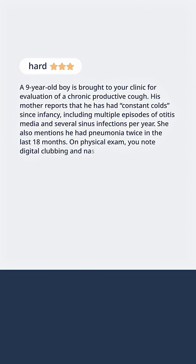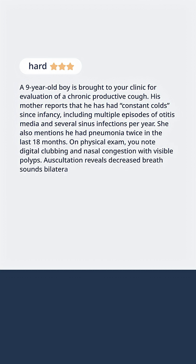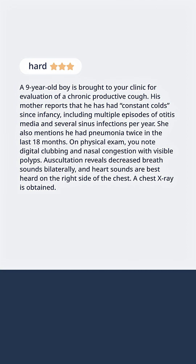On physical exam, you note digital clubbing and nasal congestion with visible polyps. Auscultation reveals decreased breath sounds bilaterally, and heart sounds are best heard on the right side of the chest.